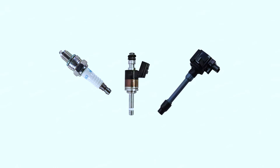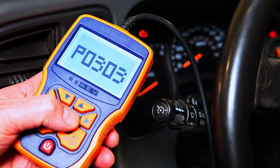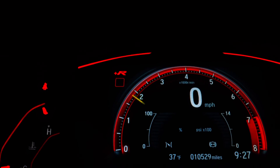Once you've replaced the faulty part, clear the trouble code. You can do this with a scan tool or by disconnecting the battery for a short period — refer to your manual for the exact method. Start the engine and see if the code returns.